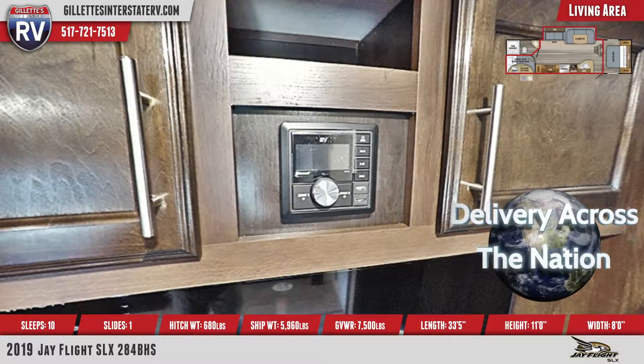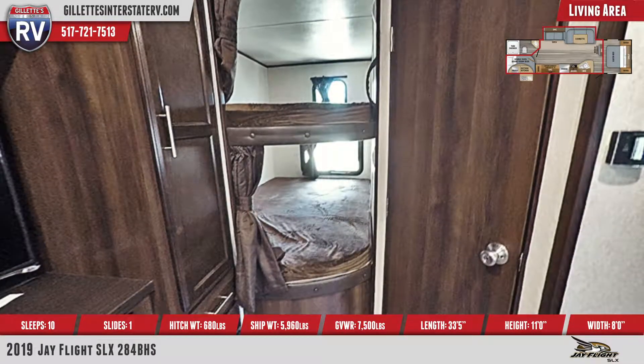The kitchen has a refrigerator, microwave, an oven with a three-burner range cooktop, and a 40/60 sink.